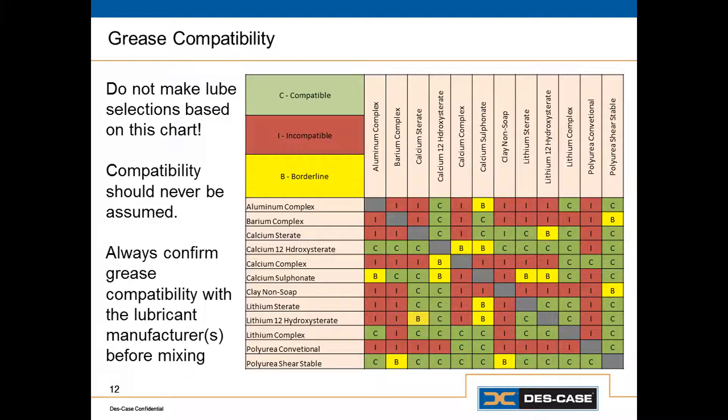One of the other things we have to consider with respect to grease thickener is compatibility. When we mix incompatible greases or greases with incompatible thickener types, usually the result is going to be a dramatic increase or decrease in consistency, which can lead to a catastrophic failure in the lubricated components. So we need to make sure that the greases we're using are compatible with each other, or we need to be that much more vigilant when it comes to preventing cross-contamination.